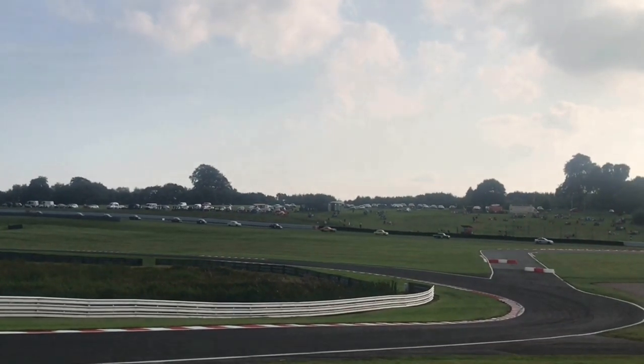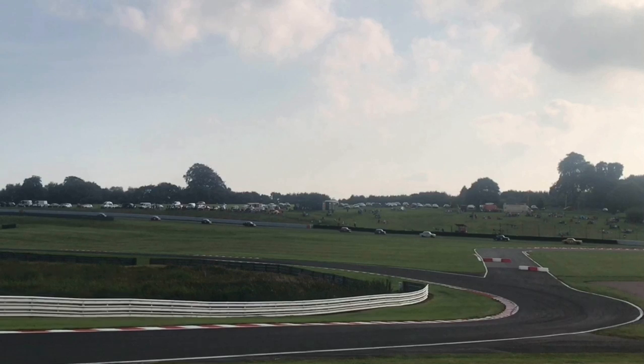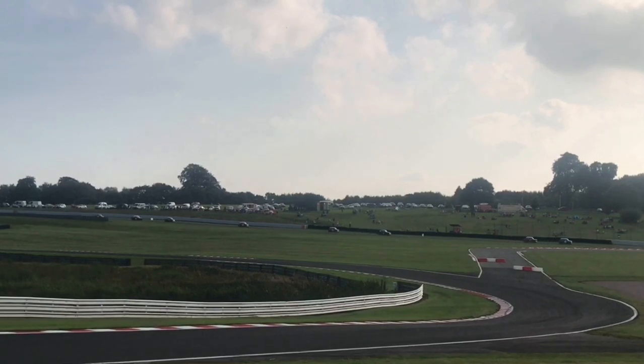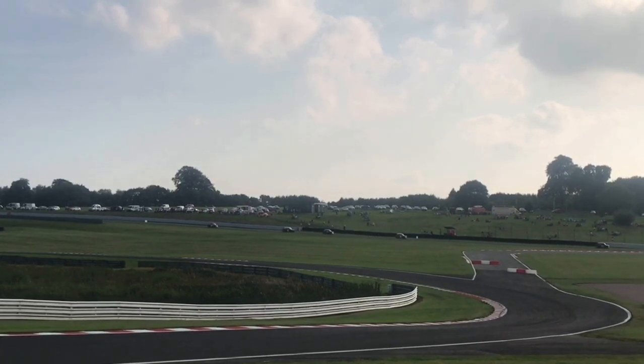Unfortunately the white Mini and the Mustang had an accident and so they've been taken off the track. For safety reasons they slow everybody down to 30 miles an hour just so they've got everything cleared off - they put up a yellow flag first of all and then they put up a red flag, and then they restarted the race.